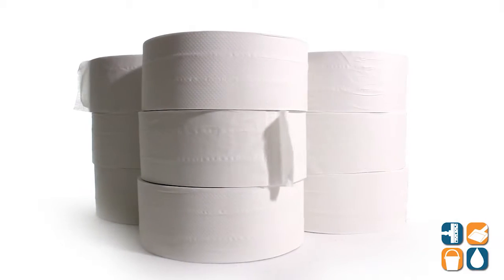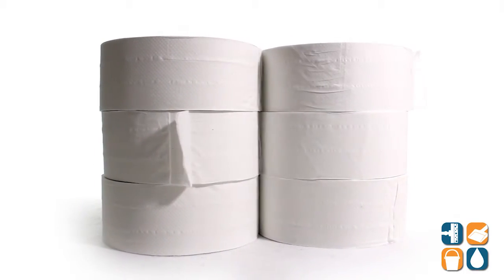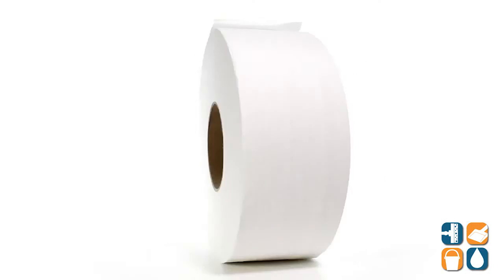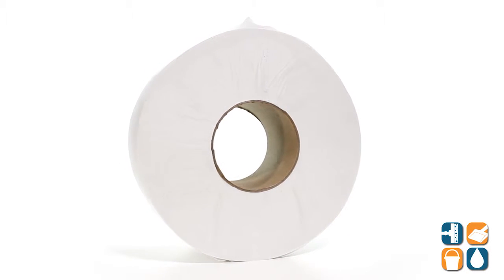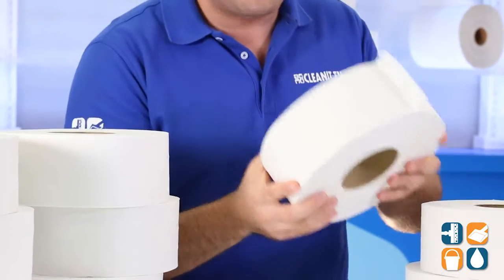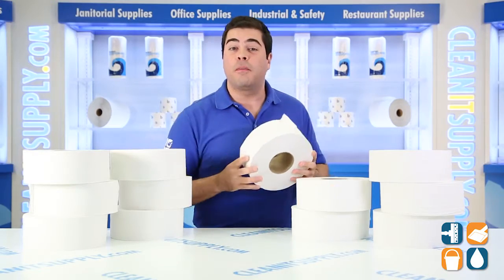Introducing the BoardWalk 6100 Jumbo Junior 2-Ply Toilet Paper Rolls, 12 rolls per carton. This BoardWalk Jumbo Junior 9-inch roll allows for less frequent roll changes and is perfect for high-traffic restrooms. Each 2-ply embossed roll has 1,000 feet of tissue, combining affordability and quantity.